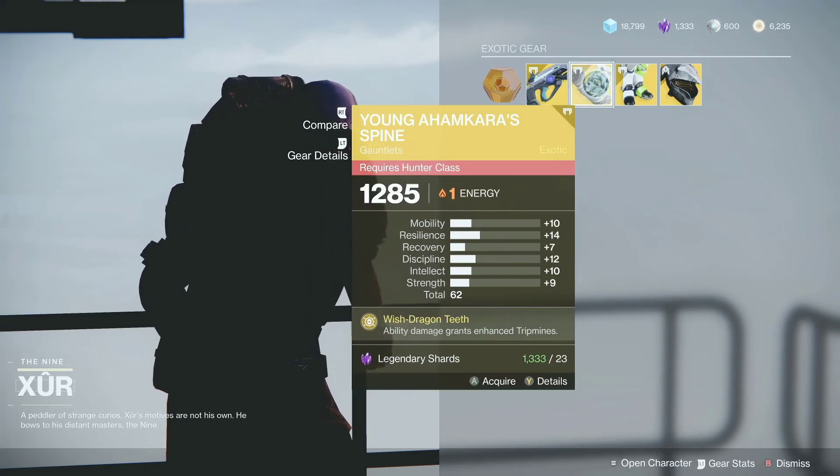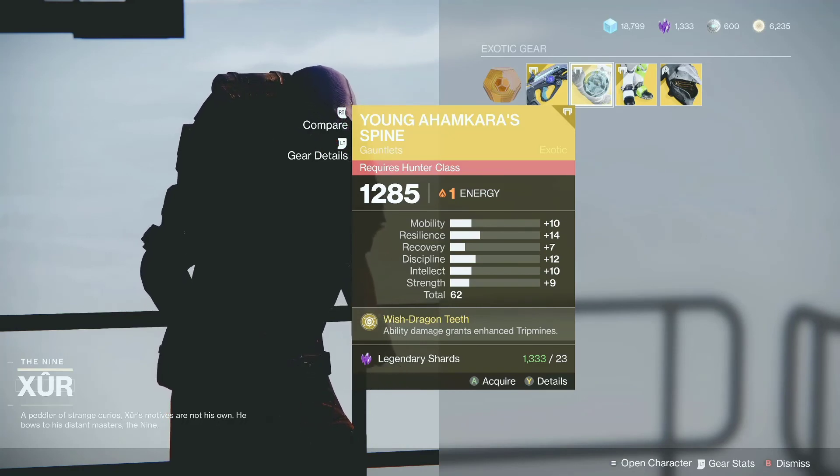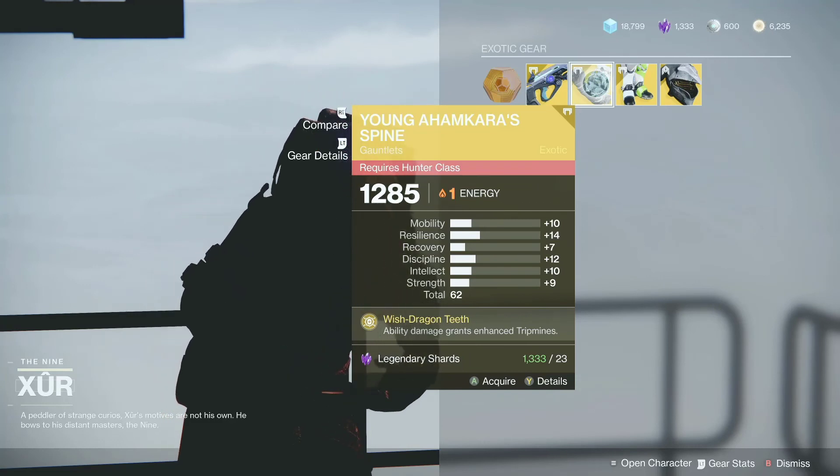For the hunter, he is selling the Young Ahamkara's Spine. If you like to use tripmine grenades, this is for you. Stats are 12 for discipline and 14 for resilience.